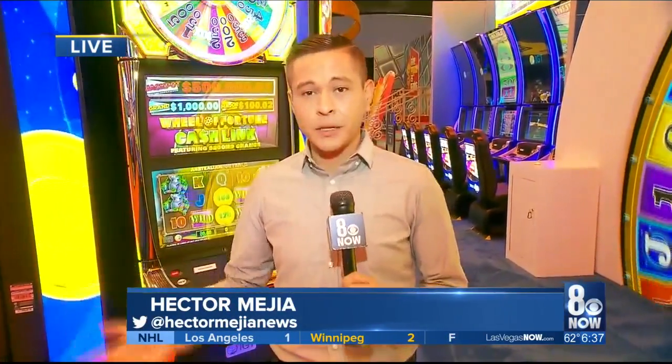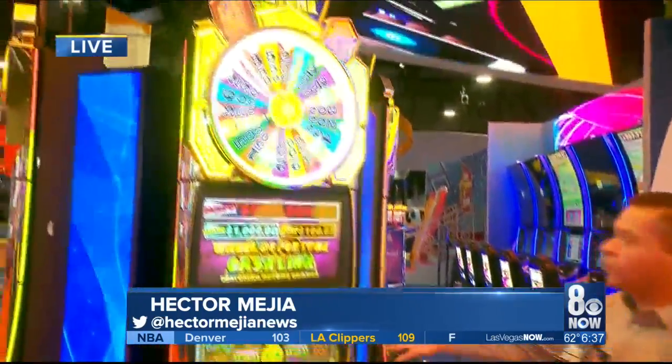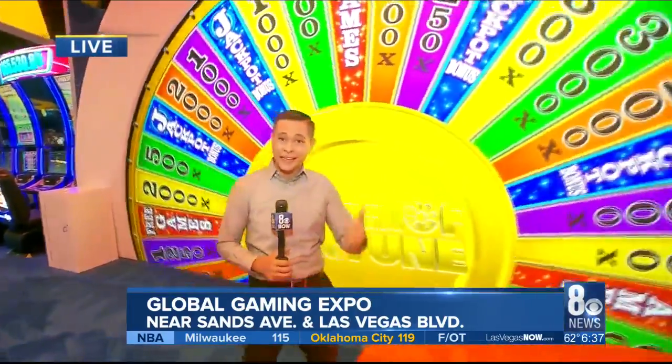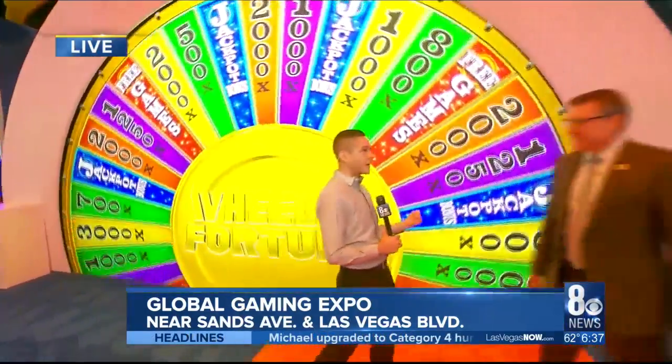Hey there, good morning. If you've been into a casino, chances are you're used to playing a game like this — a Wheel of Fortune game. But as we turn in this direction, are we used to playing a game like this here? Joining us live we have Phil with the company International Game Technology.